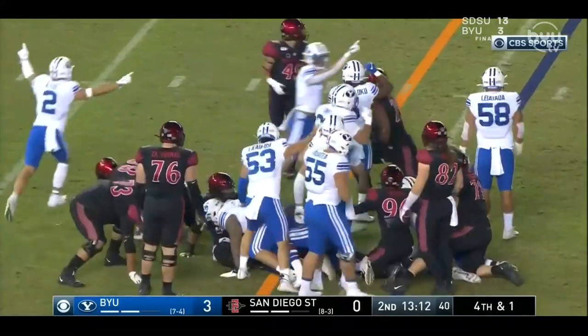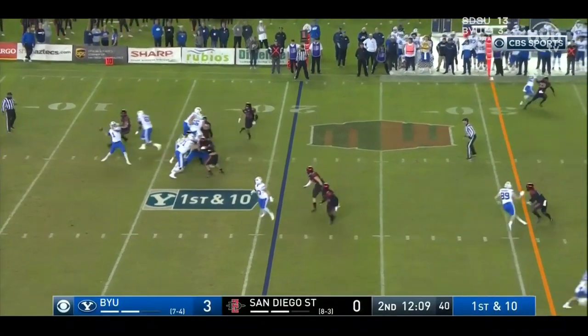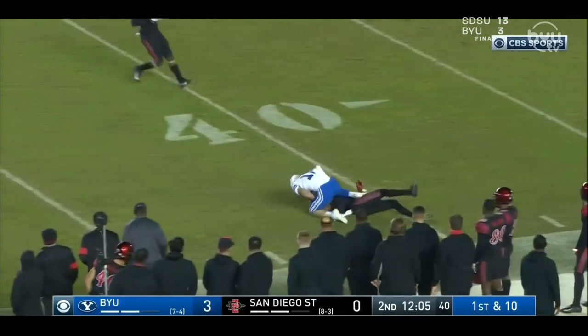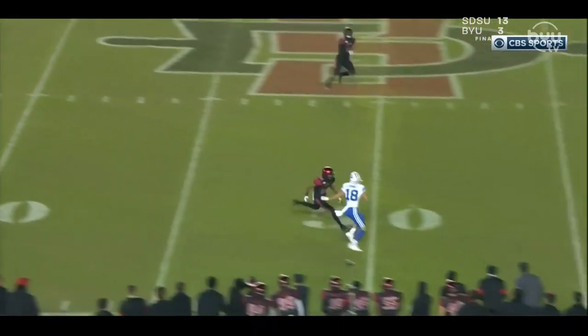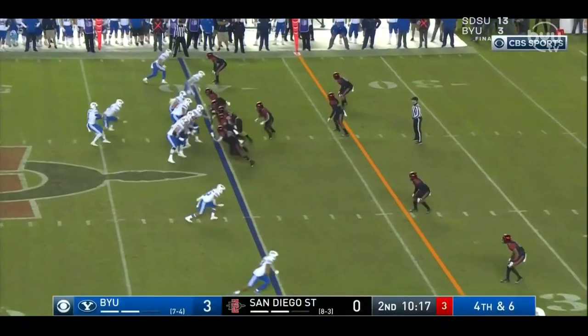BYU did finally get the ball, stopping the San Diego State running game — or so it seemed. The three-man rush is where BYU ran into some trouble. There's Zach Wilson gunning it for Gunnarani, the longest play from scrimmage on the night — 35 yards. Nice catch. Should have been pass interference as well. Great focus by Gunnarani to bring that ball in.